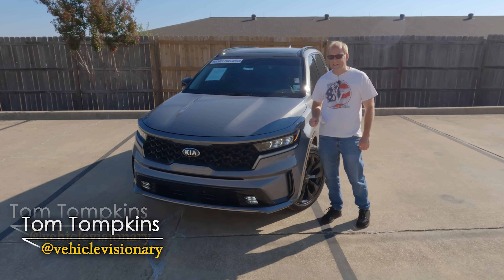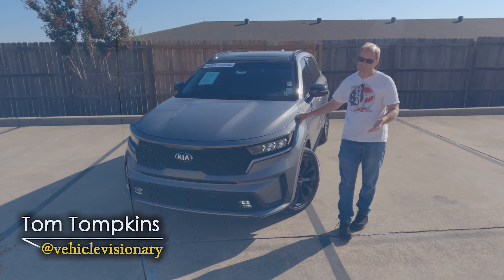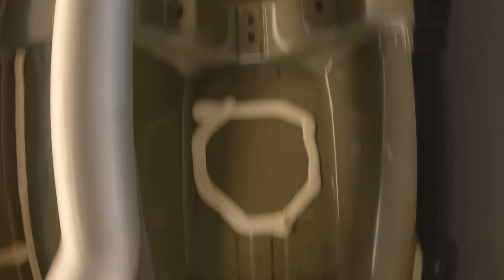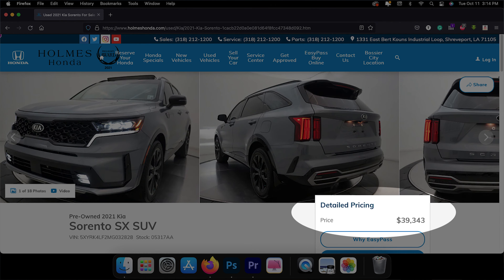Hi everybody, it's Tom from Vehicle Visionary. Today we're going to take a look at the Kia Sorento. Now in the interest of fair reporting, this is actually a 2021 model, but there's really no differences between 2021 and 2022 or even 2023 — some minor changes and additions. Borrowed this model from my friends at Holmes Honda here in Shreveport, Louisiana, and here is the best way to characterize what this vehicle actually is.